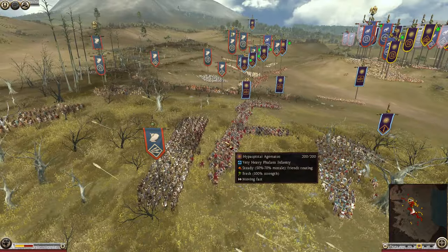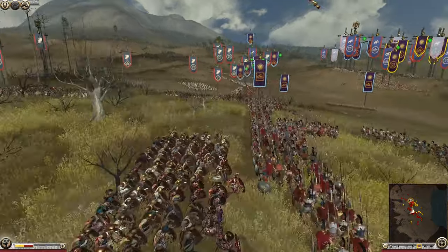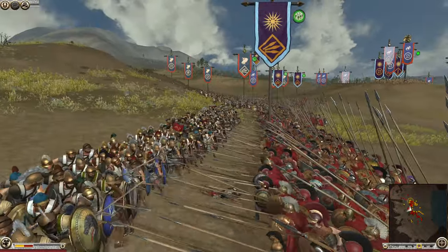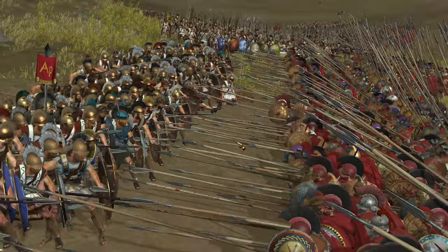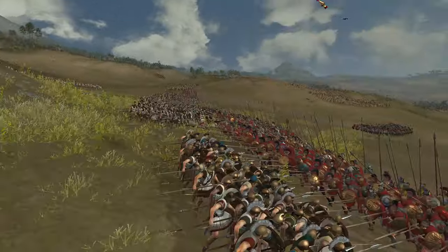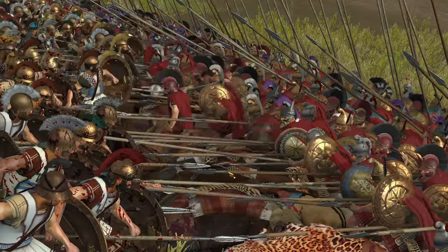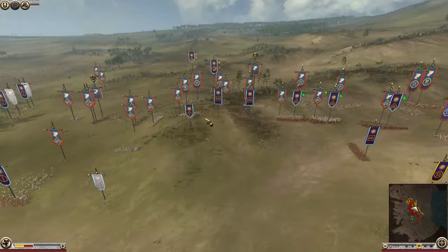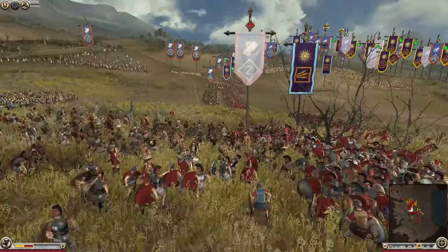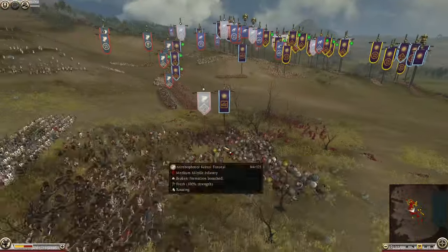We do have the famous Hypaspists here fighting on the front lines — the guys who go on to become the Silver Shields, the backbone of the Macedonian army, first in and last out. We've got the Aegema over here as well, elite icon, poking away and doing their bit. Some of the Hypaspists were fighting into their 60s and 70s in the Diadochi Wars, which is insane — they fought through with both Philip and Alexander.